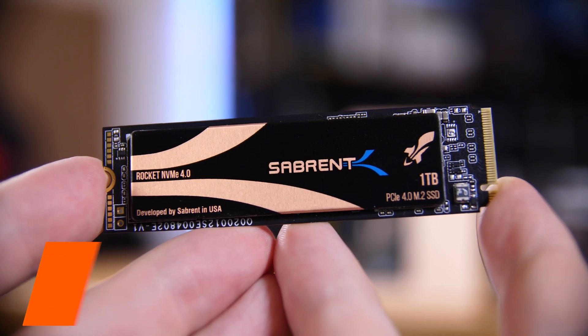Do you need a Gen 4 SSD? Well, it's a little more complicated than just a simple yes or no, so let's dive into it.